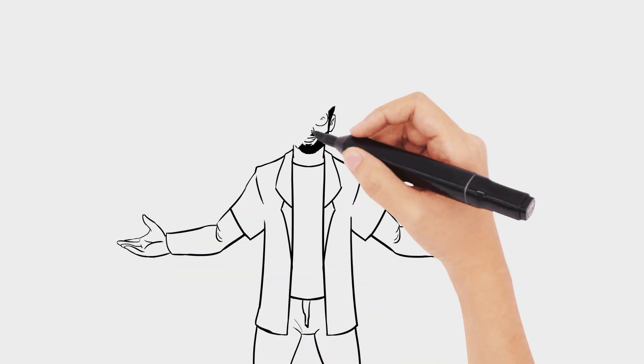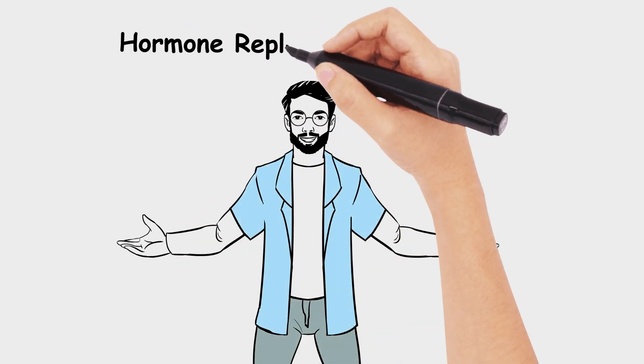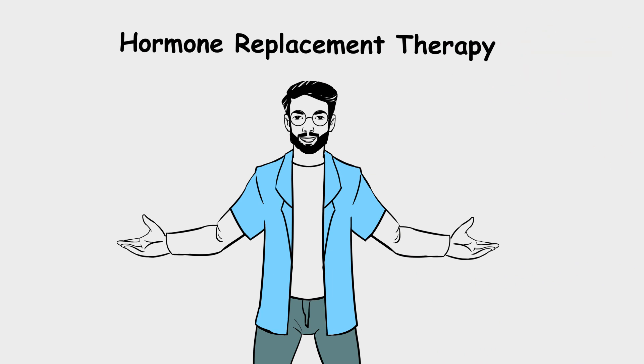Hi and welcome back to the next video in the series. This video will cover hormone replacement therapy in the menopause, which can be a tricky subject clinically and for exams.